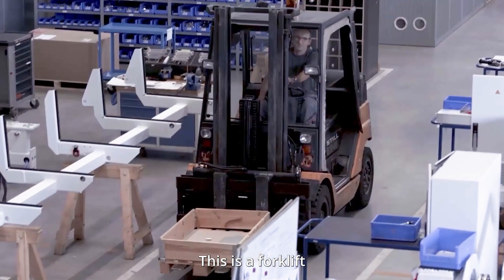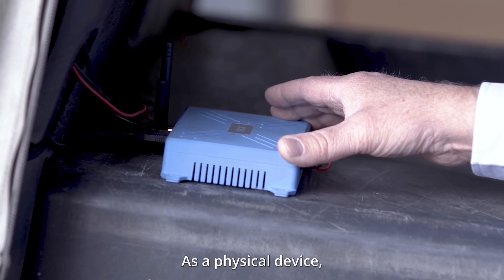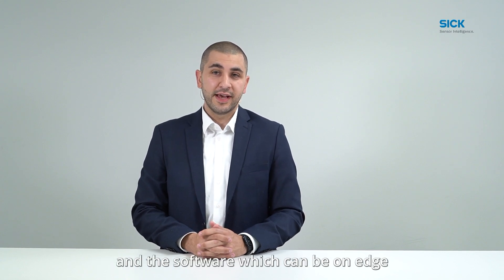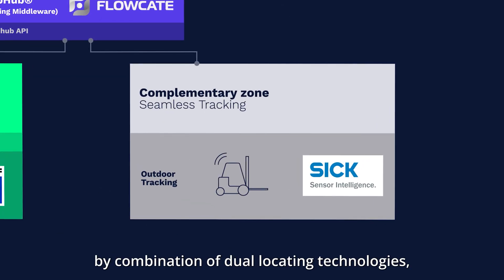Hi, my name is Roland Avar. I'm Head of Product Management at SICK AG for RTLS Localization Systems. This is a forklift equipped with an industrial IoT gateway, TDCE. As a physical device, the TDCE acts as the connection point between controllers, sensors, intelligent devices, and the software which can be on edge or customer data centers. This gateway allows seamless tracking by combination of two locating technologies: ultra-wideband for indoor tracking and GPS for outdoor tracking of the forklift.